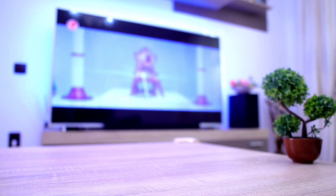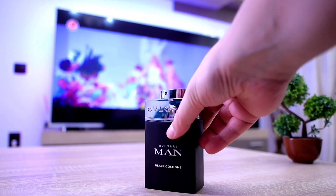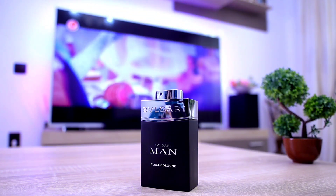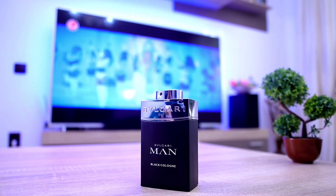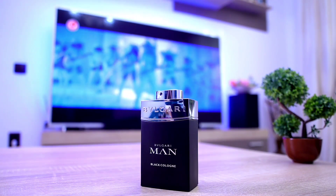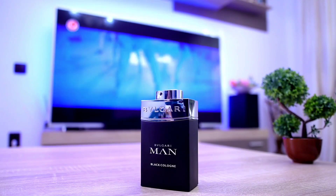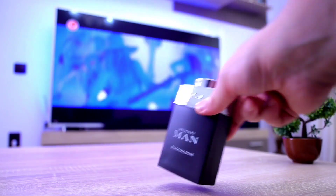Next one up from the House of Bulgari — Bulgari Man Black Cologne. If you love Neroli, you're gonna love Bulgari Man Black Cologne. Although the bottle is black, this is a white type of fragrance. It's very bright, it's very joyful, it's very summery, and therefore it's also best suited for an office environment.